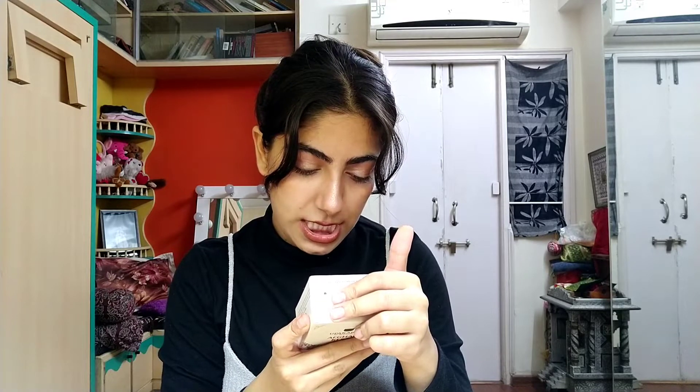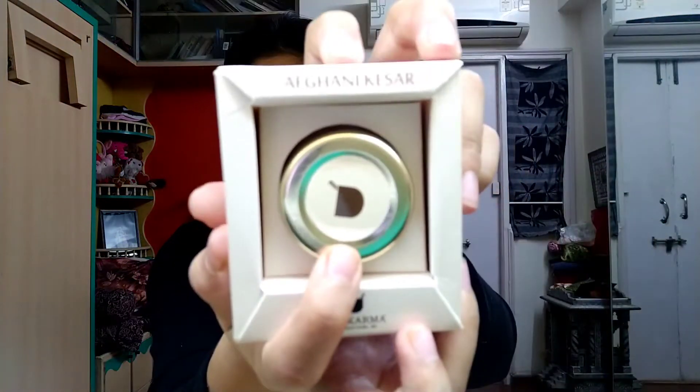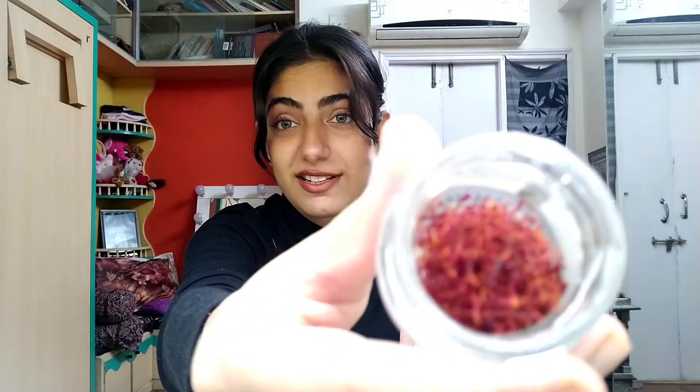I love the packaging — the aroma is everywhere! And the last one is afghani kesar — a 1g pack. It says 'afghani kesar' on top. You can see it looks different from the others.